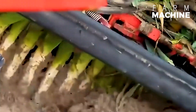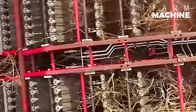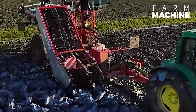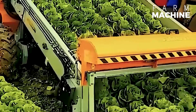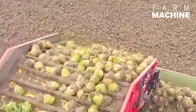Agriculture holds the crucial position in the development of every society throughout human history. In the contemporary era, cutting-edge machines seamlessly integrate with the world of agriculture, elevating it to new heights. Join us on a journey into the future of farming, where advanced technologies and the human mind converge to explore the next frontier.